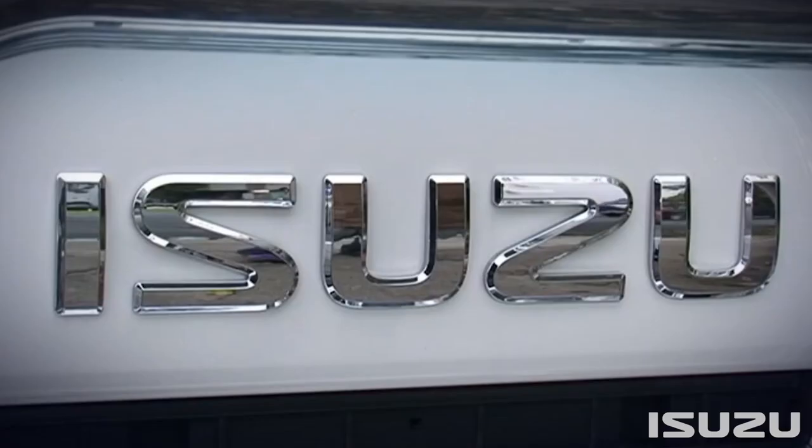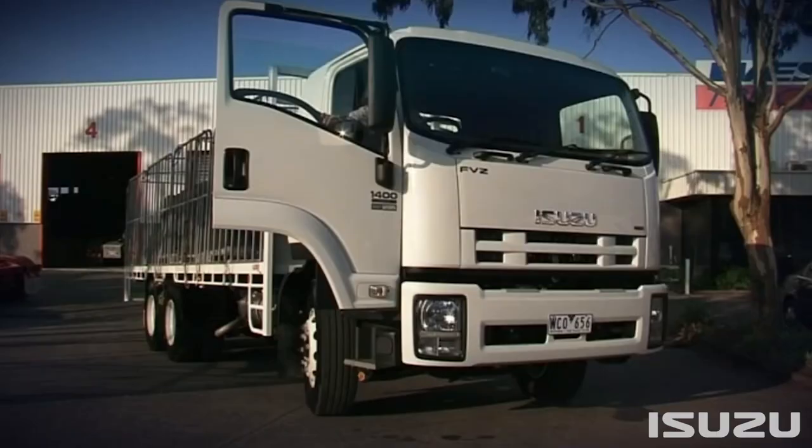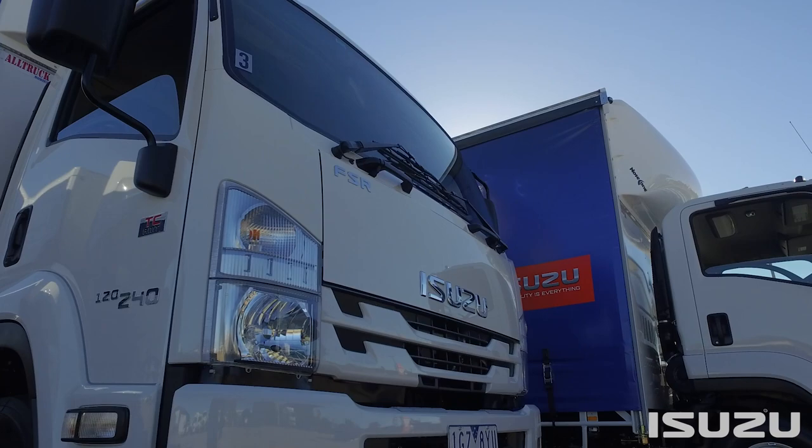The next major step change was in 2008, with the release of the new-gen range and Euro 4 engines and significant advances in comfort, convenience and efficiency.